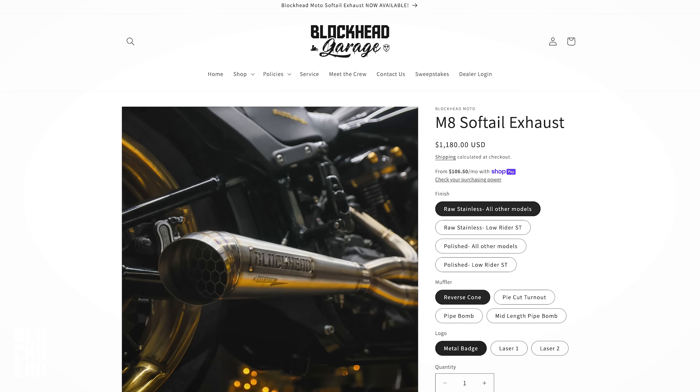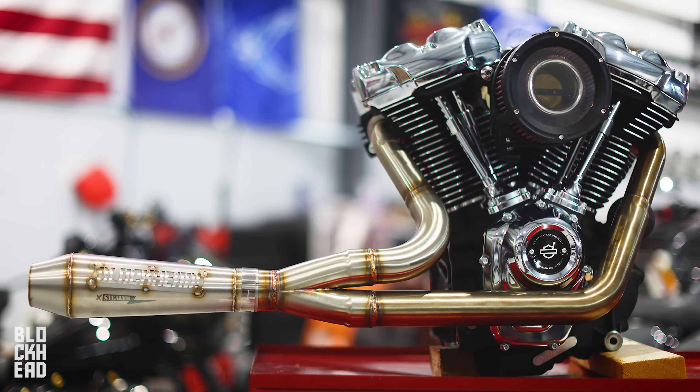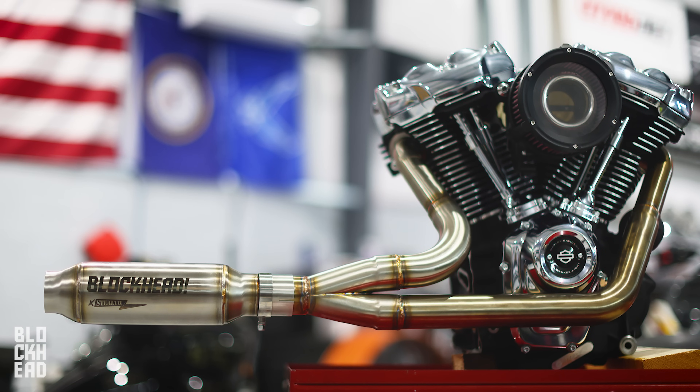Big thing number one: our exhaust just launched. We have to say a huge thanks to you guys because you've made it a massive success. The exhaust just dropped for Softail Harley Davidson Milwaukee Softail models. You guys are showing a ton of support, we've gotten a lot of orders. Can't say thank you guys enough.